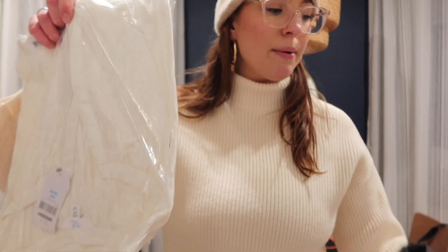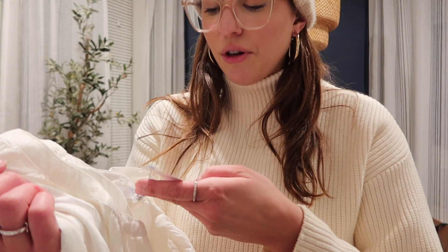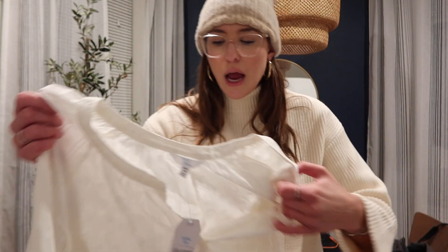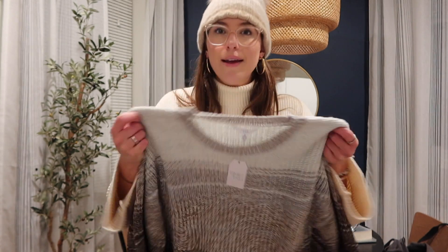I ordered one sweater and one shirt. The first shirt is a white blouse but they sent an extra-extra-extra large — I'm pretty sure I ordered a medium. Then I ordered a sweater in a medium: it's a really cute ombre brown sweater that I think will look great with brown pants. I want to try it on in a second, but first let me show you the other package.